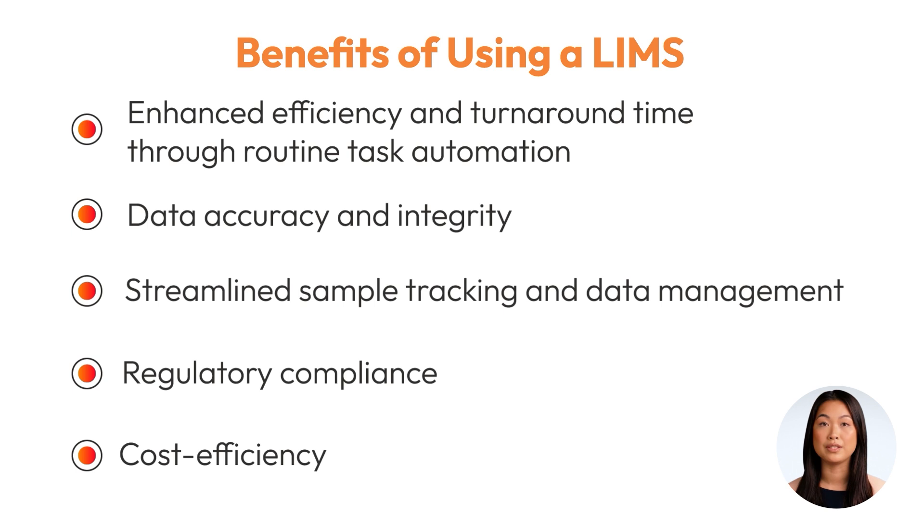Finally, the cost efficiency gained from reduced manual labor and optimized workflows makes a LIMS an invaluable investment for any laboratory.